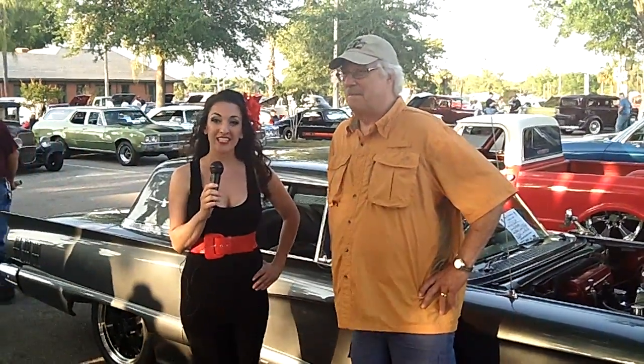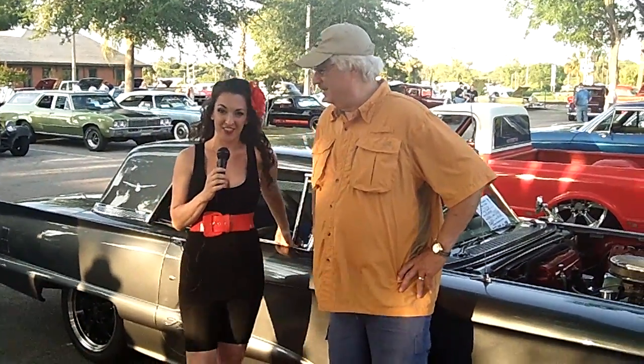Hey, this is Tessa here with the Pen Up America Show at the Strawberry Plant City Classic Car Show. I'm here with Jim and his gorgeous 1960 Thunderbird. How are you doing, Jim? I'm doing fine. Congratulations on your award. I'm really excited. Thank you, so am I. I didn't know they had awards.